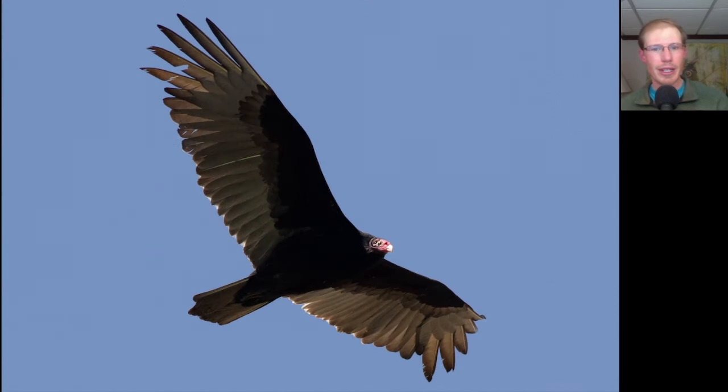Here we have a bird that's two-toned beneath and has a small reddish head with a white bill. This is a Turkey Vulture, and like I said earlier we had a moderate number of turkey vultures throughout the morning but it was really the big afternoon flight that was excellent — we had over 1,000 turkey vultures during one hour and more than 2,000 vultures total for the day.